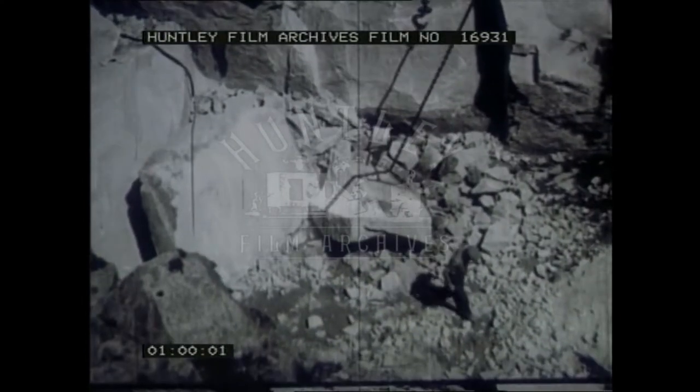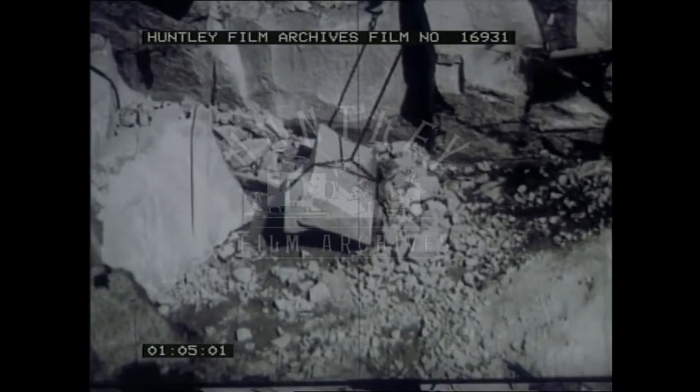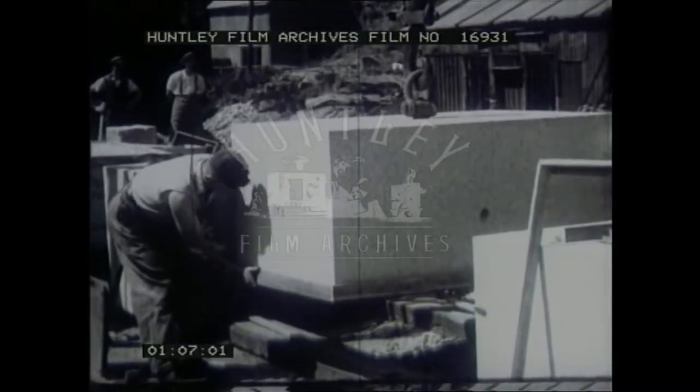Since then, quarrying operations have opened up inexhaustible beds of the highest quality granite, from which very large blocks can readily be got.